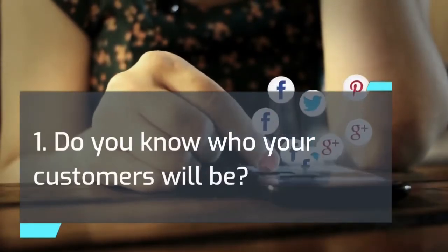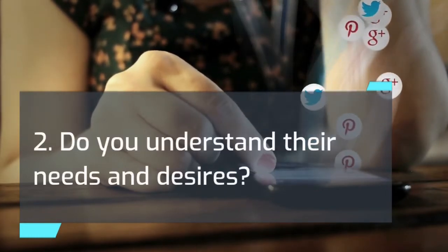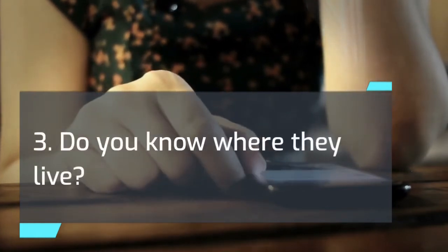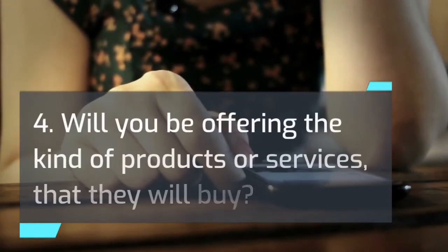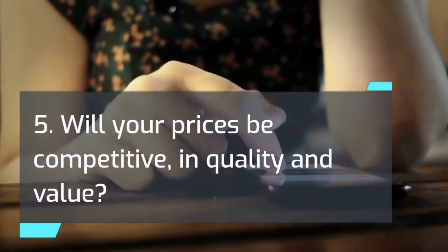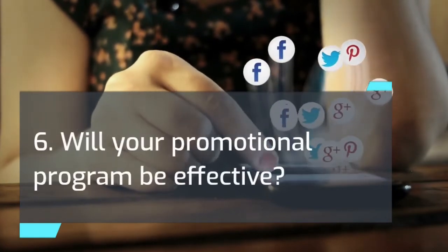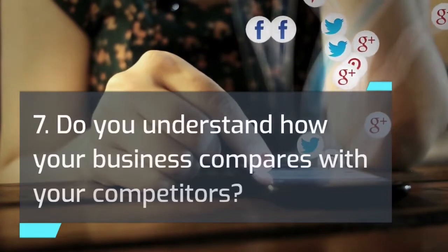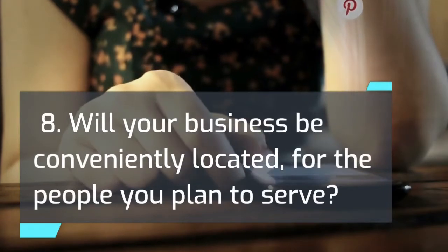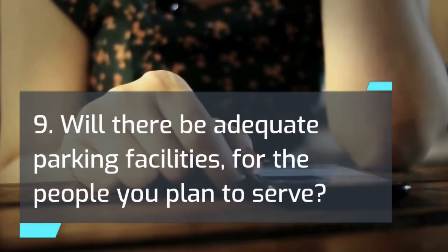The market analysis questions are: 1. Do you know who your customers will be? 2. Do you understand their needs and desires? 3. Do you know where they live? 4. Will you be offering the kind of products or services that they will buy? 5. Will your prices be competitive in quality and value? 6. Will your promotional program be effective? 7. Do you understand how your business compares with your competitors? 8. Will your business be conveniently located for the people you plan to serve? 9. Will there be adequate parking facilities for the people you plan to serve?